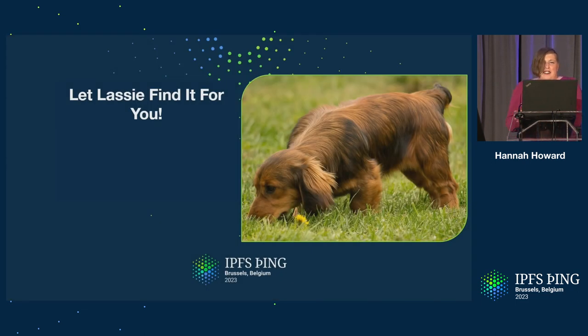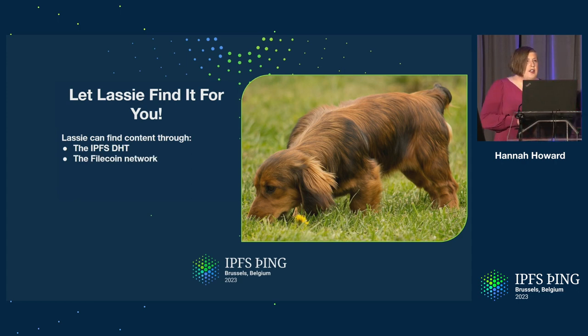Another thing about Lassie: we've identified that when people go looking for their data, they don't want to worry about how to find it — they just want the data back. In Lassie we find your data for you. That means we speak to both the IPFS DHT but we also speak to the Filecoin network, so we can retrieve content from Filecoin. This is all done through IPNI, the network indexer.